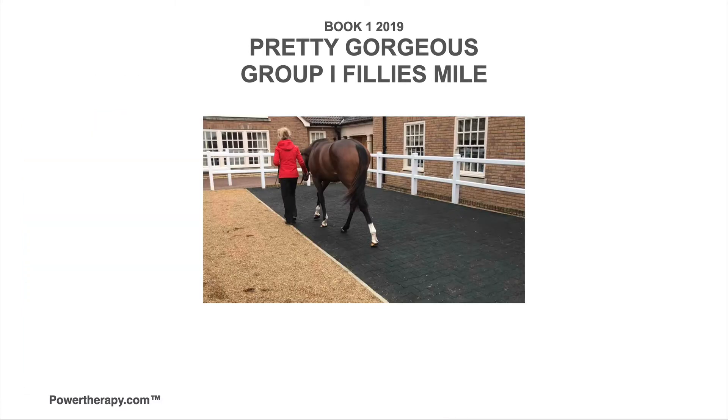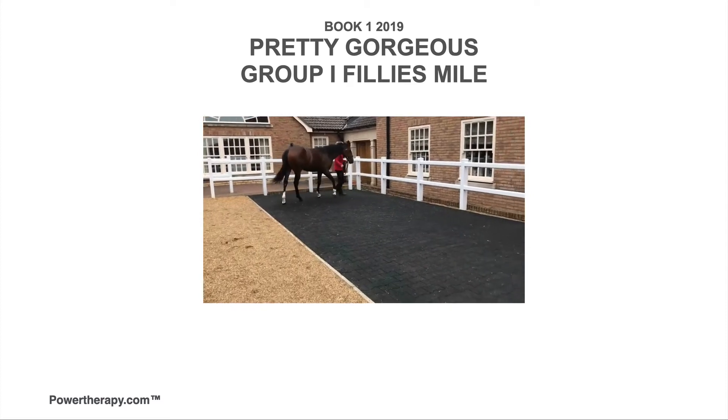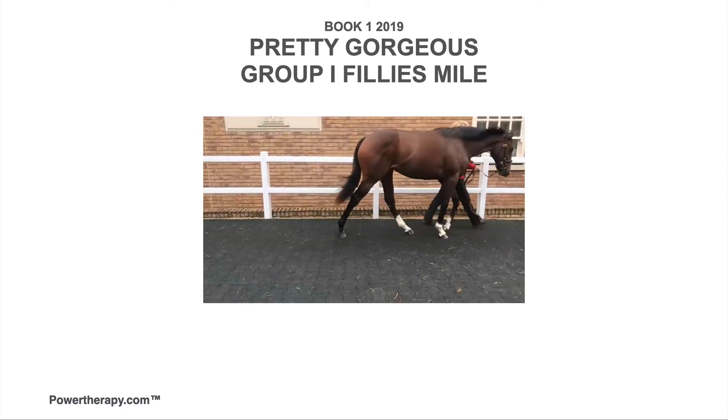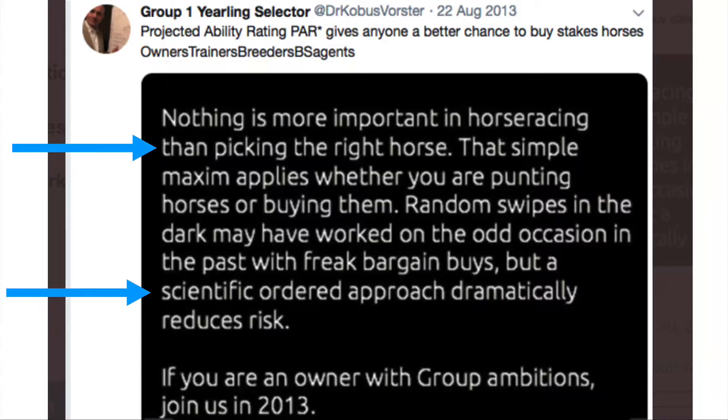I liked Pretty Gorgeous so much I took another video. I keep these records because I give advice to owners, trainers, breeders, and bloodstock agents — and nothing is more important in horse racing than picking the right horse.